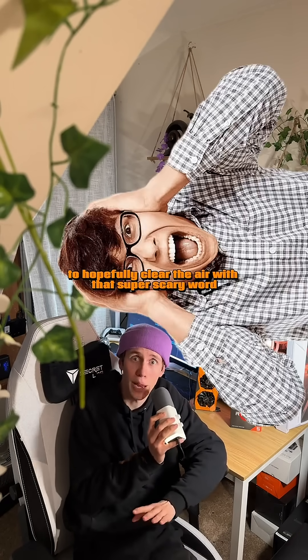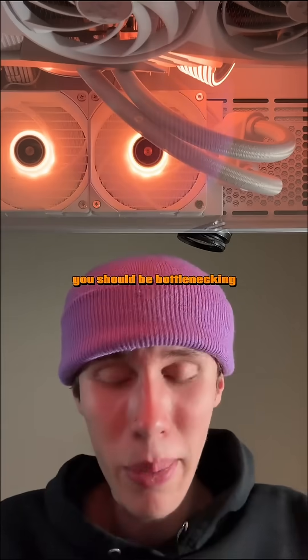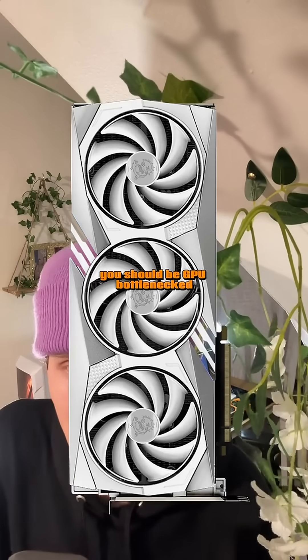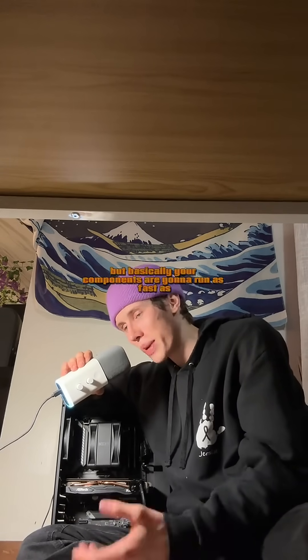Even my extremely expensive PC has bottlenecks in certain applications, just like your PC — no matter what the cost is — is going to have a bottleneck no matter what you put inside of it. You should be bottlenecking. If you want to get all of the FPS you possibly can for gaming specifically, you should be GPU bottlenecked.